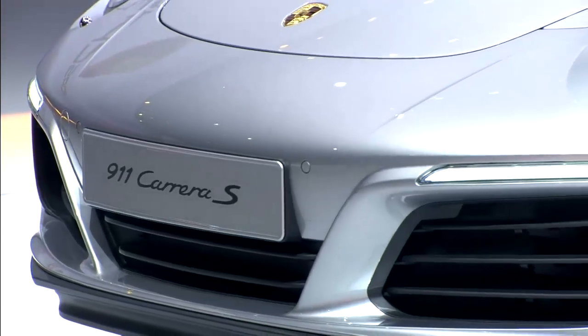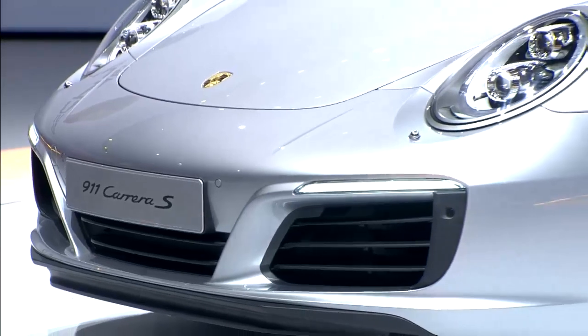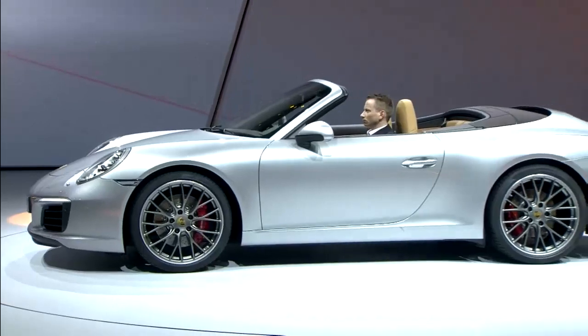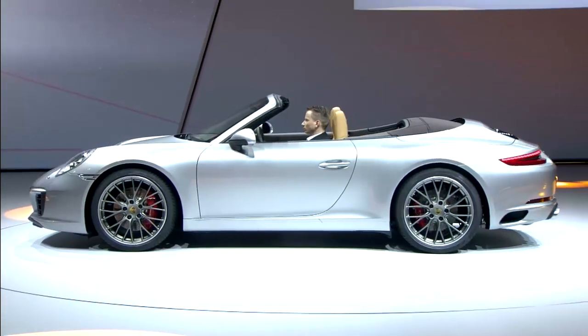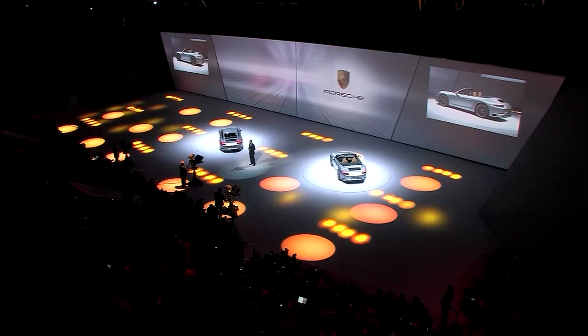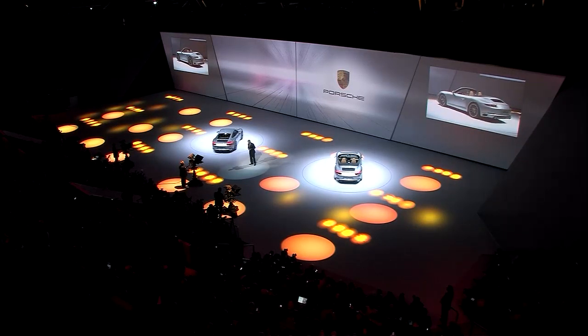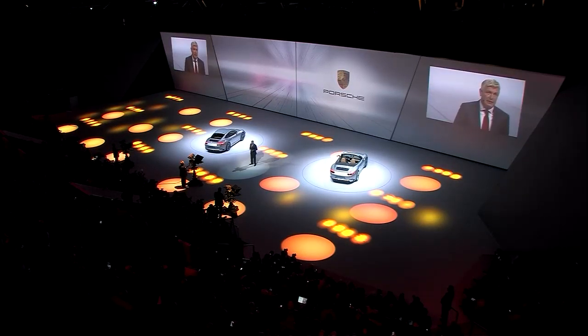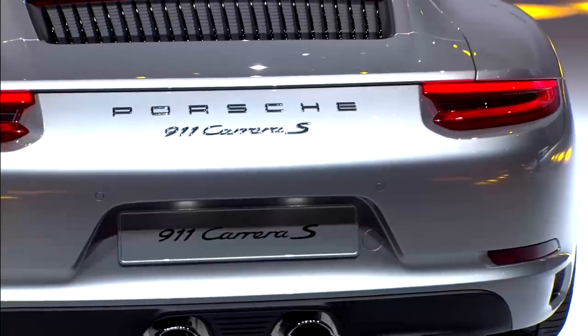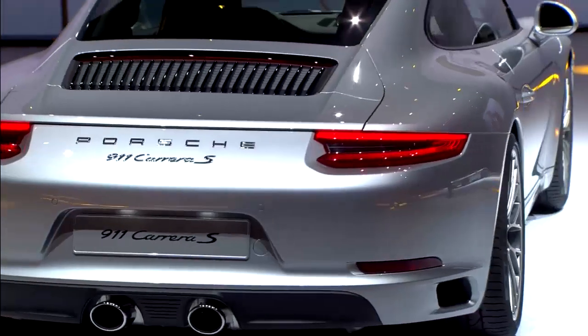It is the pure embodiment of the sports car genes that we have in all of our models, and that's been the case for more than 50 years. Its exclusiveness has not suffered from that. 911s from all different years achieve top prices at classic car auctions, because they're just as fascinating as they are suitable for everyday driving. And this success can be explained easily, but copied with great difficulty only.